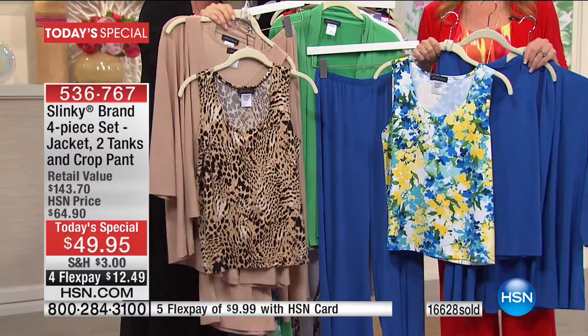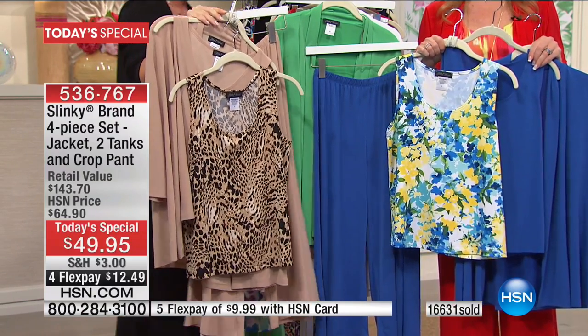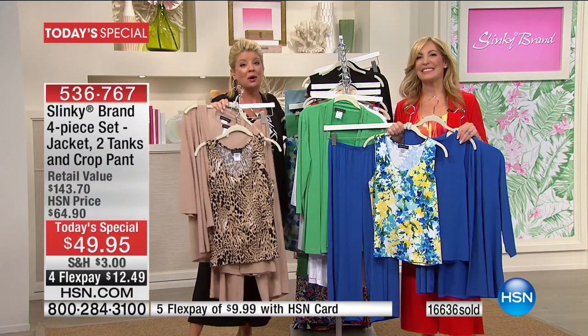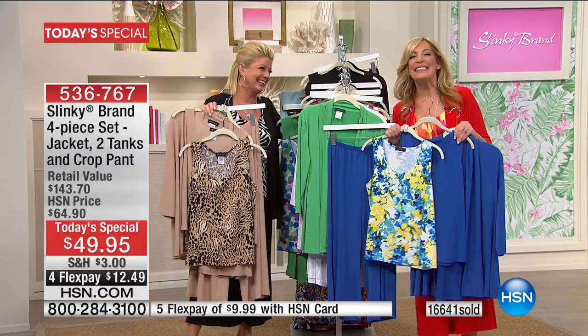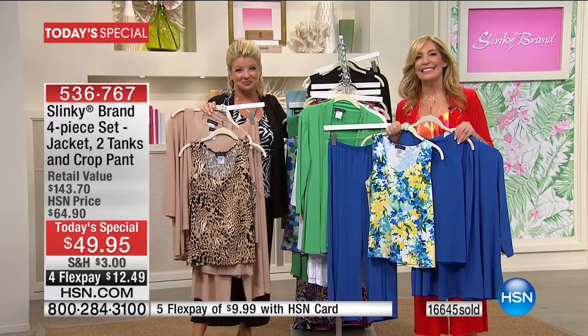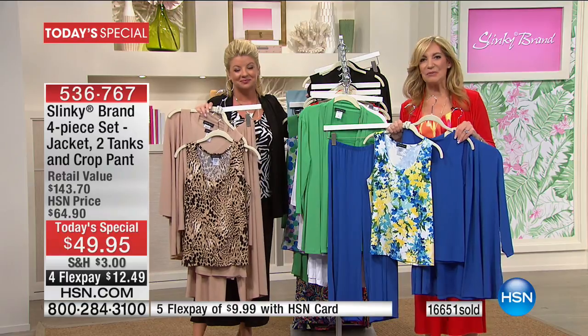Did you order the Today's Special today? I did. I got two, and I wanted to get all of them. But you have to kind of pull back the reins sometimes. Jackie, you're killing me. I just keep adding to my collection and I have a closet full. And I want to thank you because this is such a great deal today — four pieces for that price and I'm so excited.